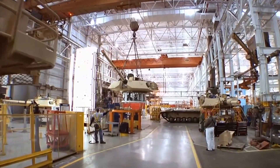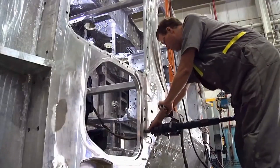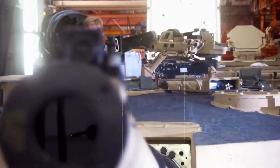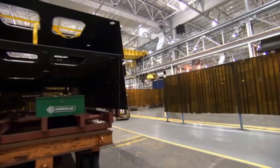Next, the materials for the tank are chosen. Tanks are made from strong materials like steel and composite armor to provide protection. Other materials include high-grade aluminum, titanium, and special ceramics. These materials are selected for their strength, durability, and ability to withstand extreme conditions.